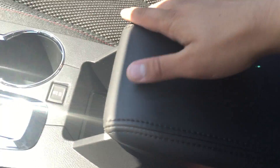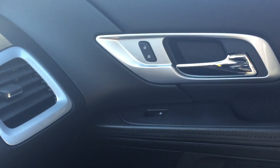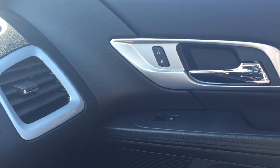Moving over to the passenger side, you do have a nice glove box here that you can store many different things in. Over on the passenger side door you do have your power lock and unlock as well as powered windows.